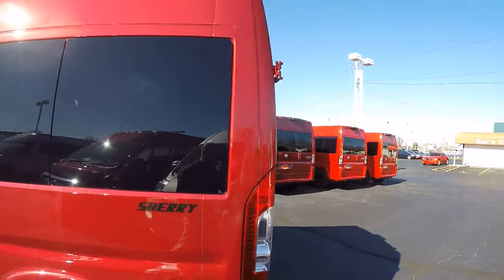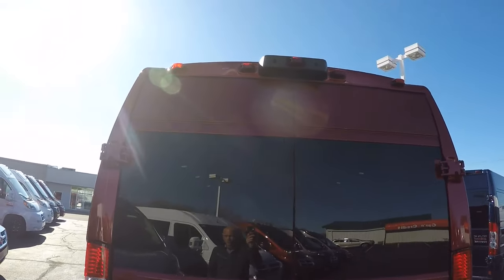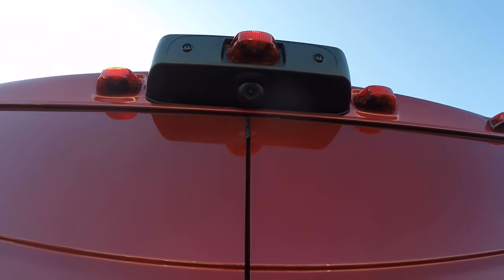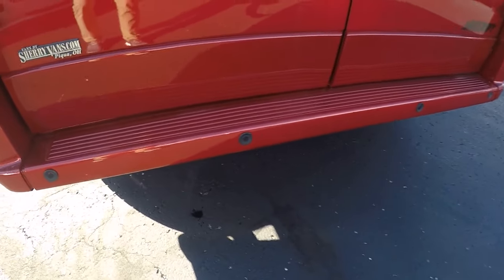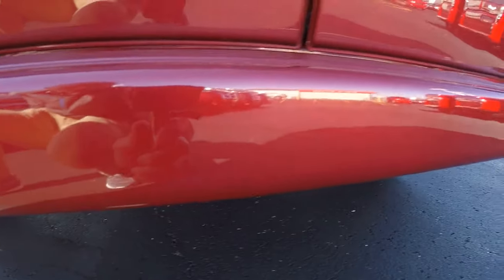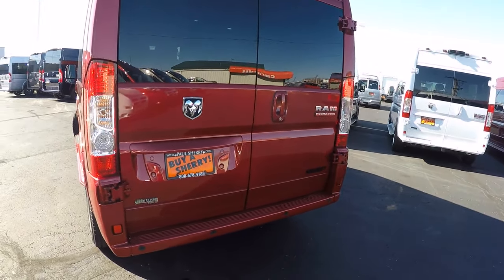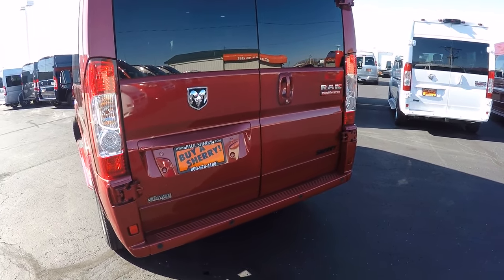Moving along to the back of the van, let's go over some safety features starting with the rear backup camera. All of our Ram Promaster backup cameras are located top dead center, so those are going to give you an accurate visual of whatever might be behind the van when you throw it in reverse. Those are also paired to four sensors located in the rear bumper, so not only do you get a color visual of what's behind the van, you also get an audible alert that will intensify the closer you become to an object.